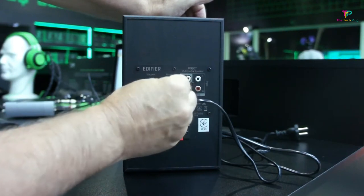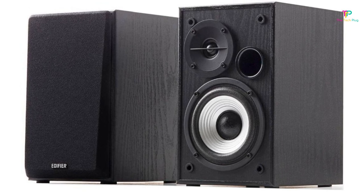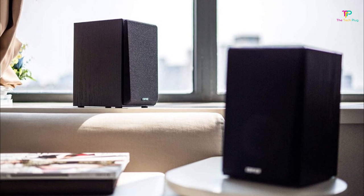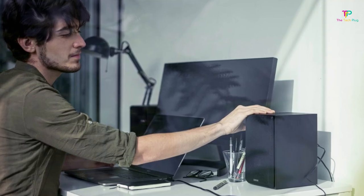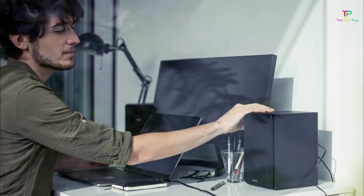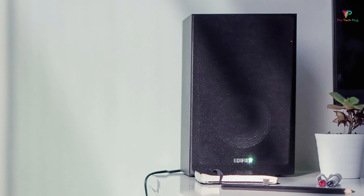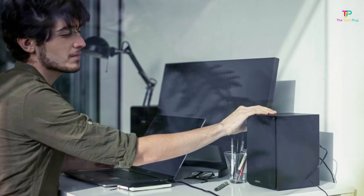But what about the sound quality? The R980T has a small 4 inch woofer and a 13mm silk dome tweeter, which together deliver a warm sound signature. The mids are accurate and the highs are fairly detailed. However, with only 24 watts of power, we wouldn't recommend cranking up the volume too high as the bass may start to crackle and the highs can screech. If you want to improve the bass, you can add a subwoofer to the bass reflex port.